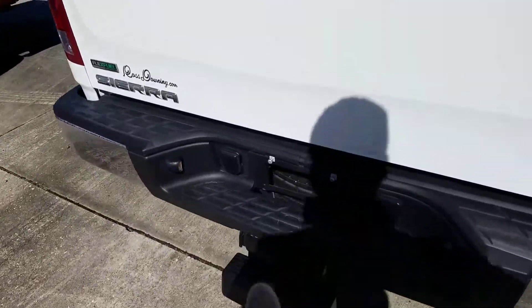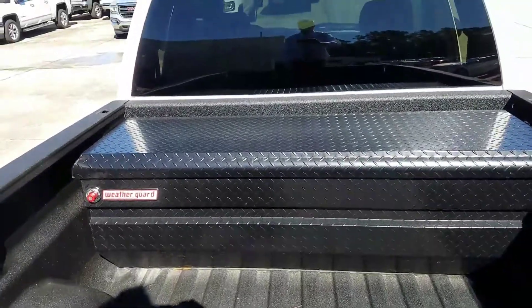WeatherTech steps to get inside. Spray-in bed liner. There is that tool box.